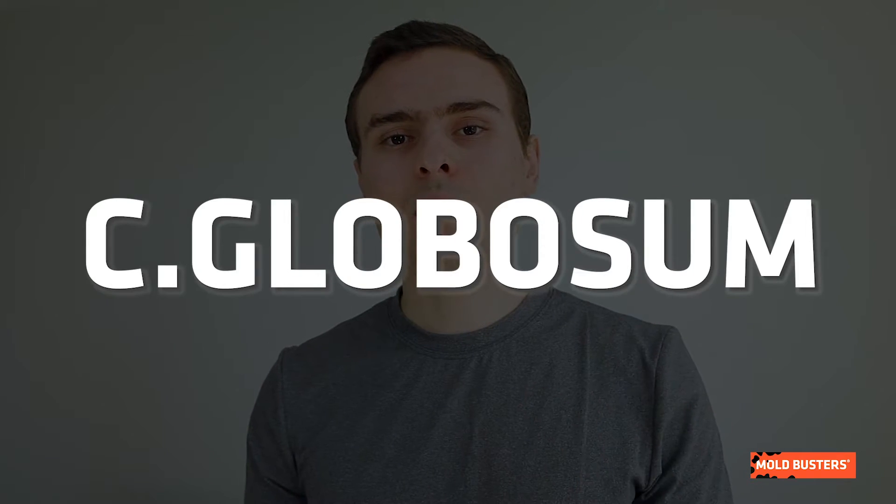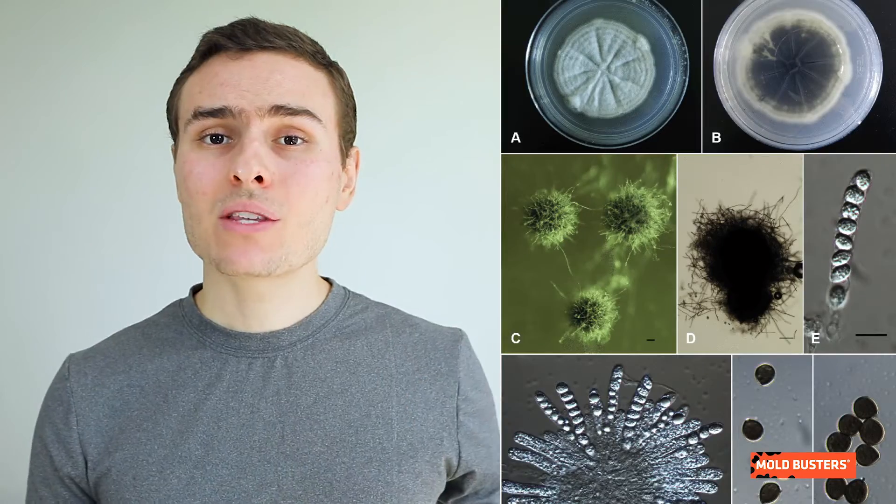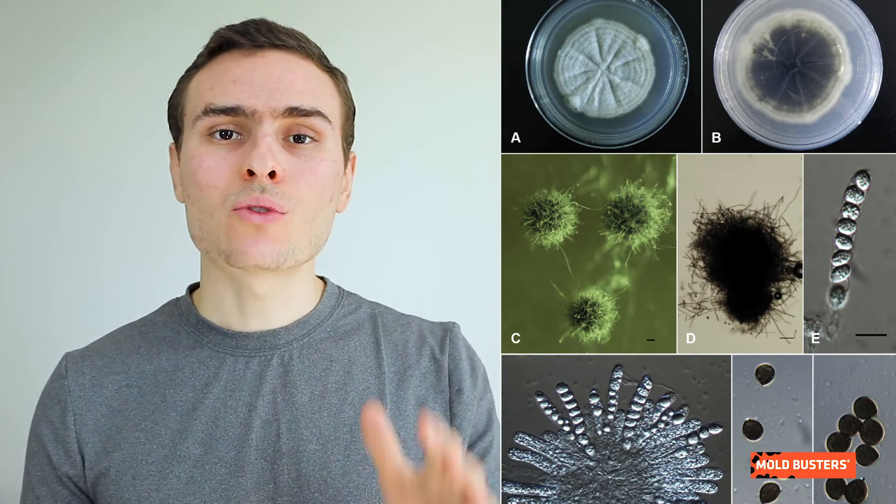The most commonly occurring species are Atrobruneum, Funicola, Globosum, and Strumarium. Its colonies tend to grow rapidly and have a cotton-like appearance with a white color in their early stages. When they mature, they turn from white to gray to olive in color.